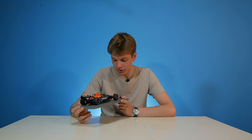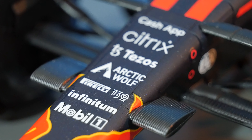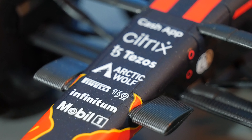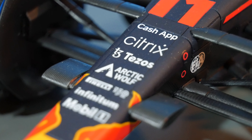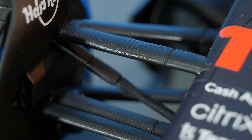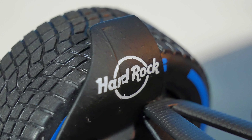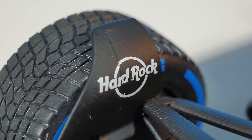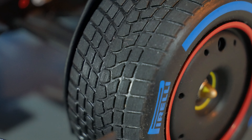Moving upward, we have a lot of logos as Red Bull is a very popular team: Mobil One, Infinitum, Pirelli 150 Years, Arctic Wolf, Tezos, Citrix, and above that Cash App. The suspension has a carbon fiber texture and looks really nice. The wheelbarrow — basically the flap above the wheel — now has a Hard Rock sponsor, which is also different from the previous RB18.